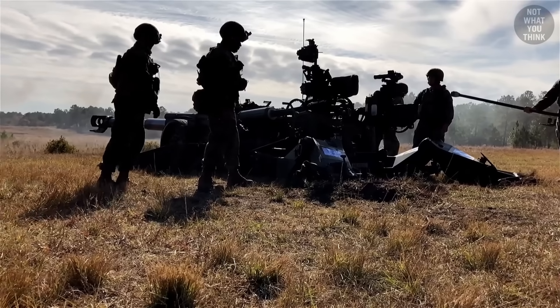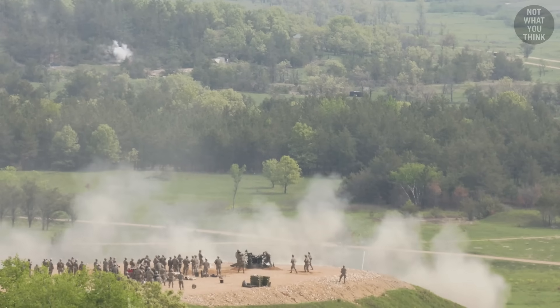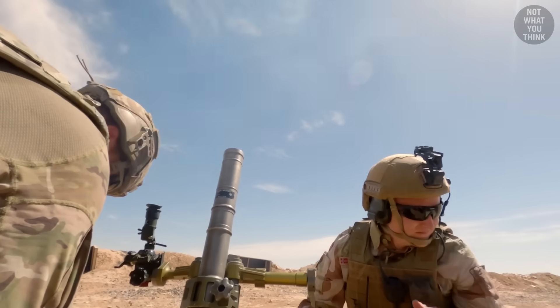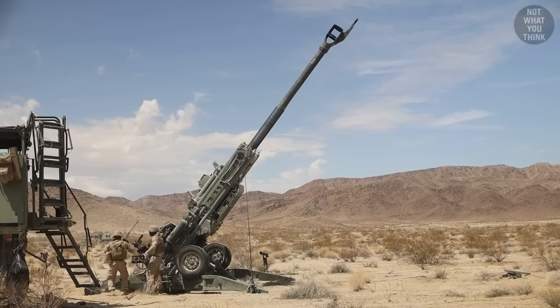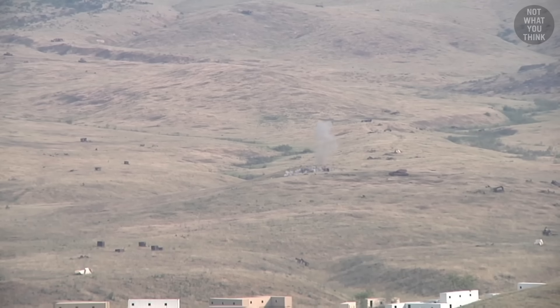Direct fire is usually a last resort and is done in self-defense. But under normal circumstances, artillery is designed for indirect fire, meaning that the crew cannot see the target. In this case, the weapon system is aimed upward to fire in an arc, usually over friendly forces, and then impacting a far away target.